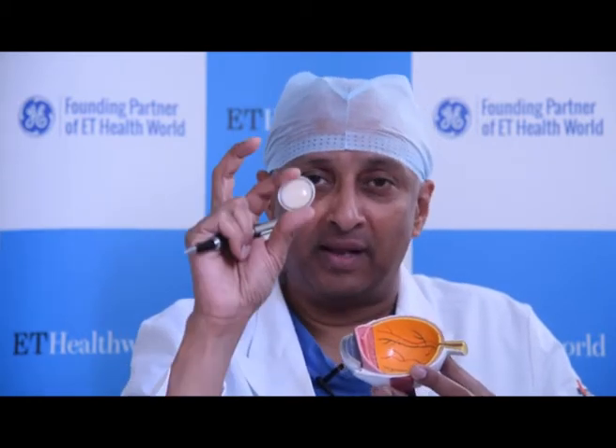To answer your question, I need to explain what a cataract is. If I can use this model, it will show you that light, like in a camera, enters from outside into the retina through this clear lens. When this becomes opaque, that is what is known as a cataract, as can be seen in this one.